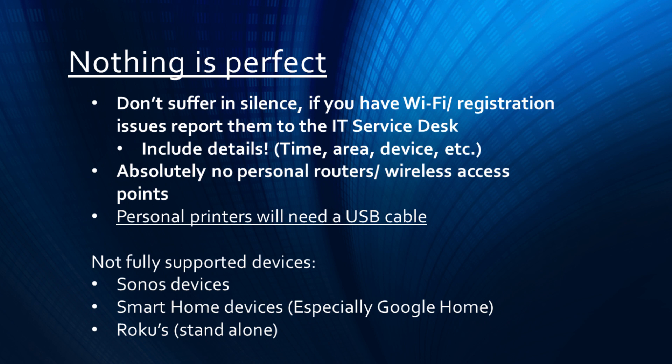Printers can still be used with a USB cable. Some devices that may not be fully supported on the Bryant network include, but are not limited to, Sonos devices, smart home devices like the Google Home, and standalone Roku devices.